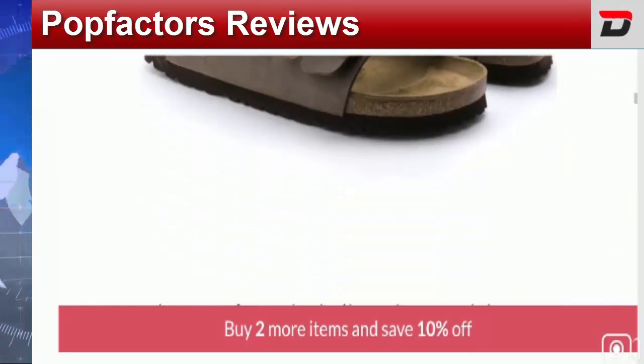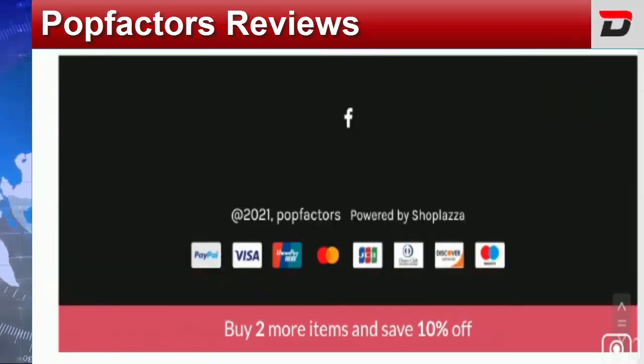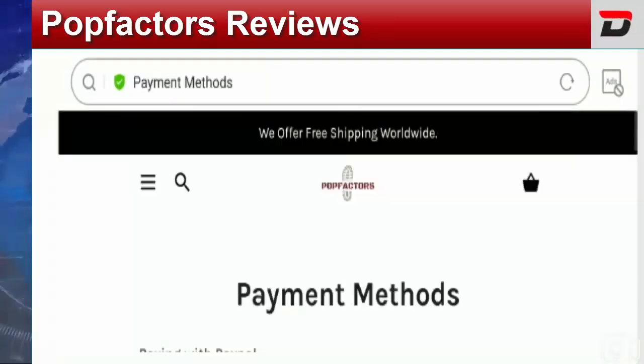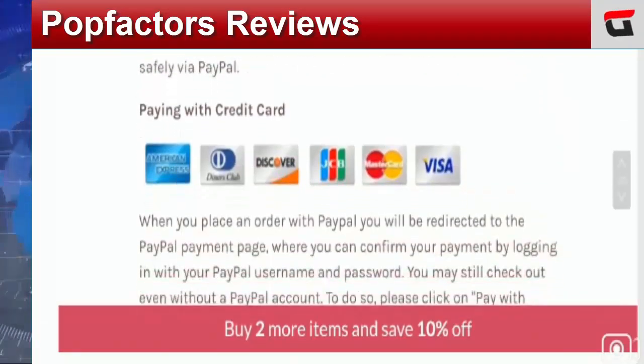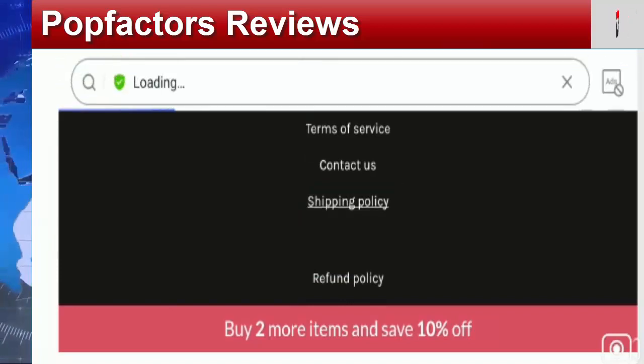Coming to the payment information — at the bottom of the web page you can view the modes of payment. You can also check the payment info and payment method section. You can make payment via PayPal and credit cards including American Express, Diners Club, Discover, JCB, Mastercard, and Visa.